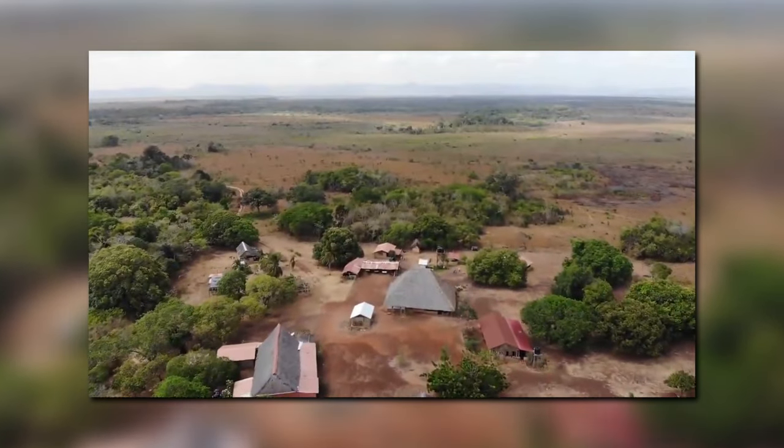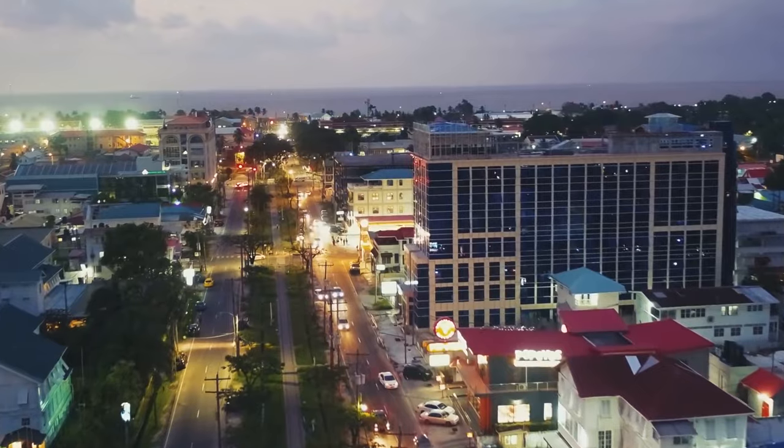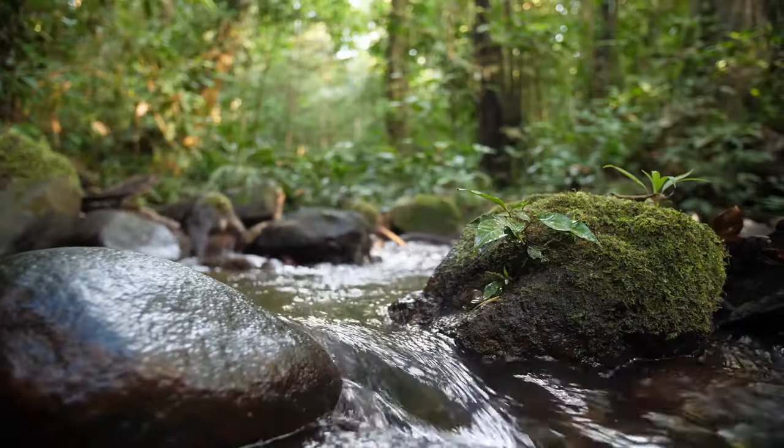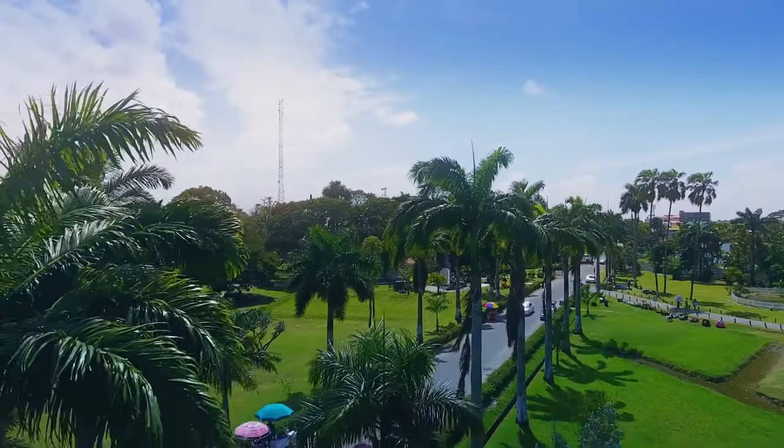Overall, Guyana is a destination that offers something for everyone. From its bustling capital city of Georgetown to its pristine rainforests and incredible wildlife, Guyana is a place that should not be missed. So if you're looking for a unique and exciting destination, be sure to add Guyana to your list.